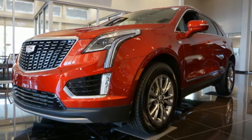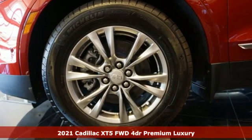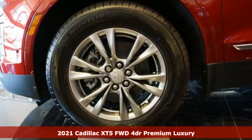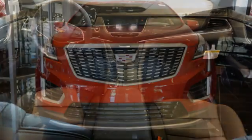Here's a new 2021 Cadillac XT5. Attractive and accommodating, treat yourself to a vehicle that does more for you. Plus, it offers an exciting list of features.